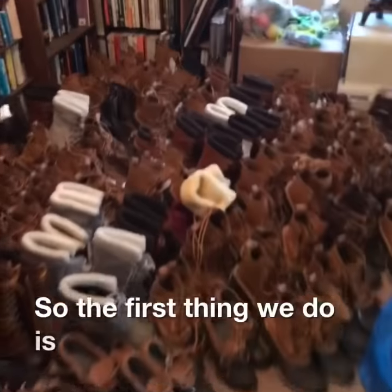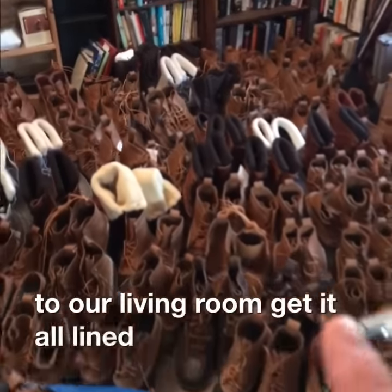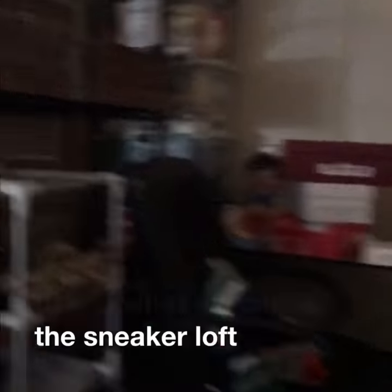The first thing we do is bring everything into our living room, get it all lined up and ready to process. Then incrementally we bring everything up to what we call the sneaker loft. We'll show you around a little bit.